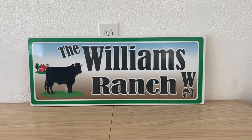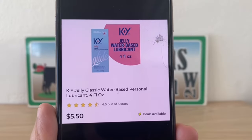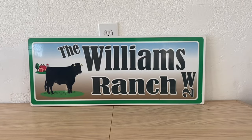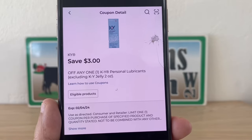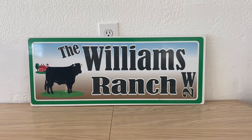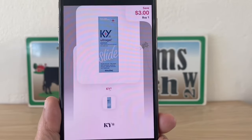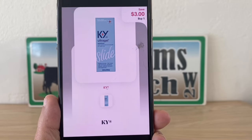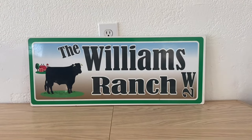Next is on the KY Jelly — these are five dollars and fifty cents. Grab one; we have this high-value three dollar digital coupon leaving us to pay two dollars and fifty cents out of pocket. We're going to submit our receipt to Shopmium for three dollars back, making this a freebie plus a fifty-cent money maker.